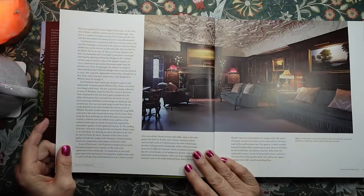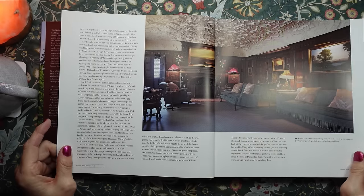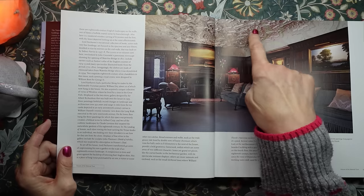Now that looks like the interior. Look at that amazing ceiling.